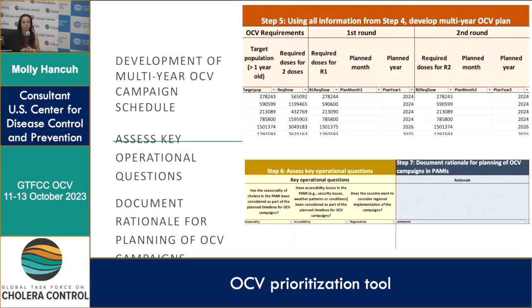Moving to the bottom, three key operational questions are assessed: the country should look at the seasonality of cholera, accessibility — which can include security issues and weather patterns such as flooding of roads — and whether the country would like to consider regional implementation. Going back up, there are filters for each PAMI so they can be filtered based on higher admin levels as well as their recommended priority, allowing countries to more easily organize PAMIs and make decisions.